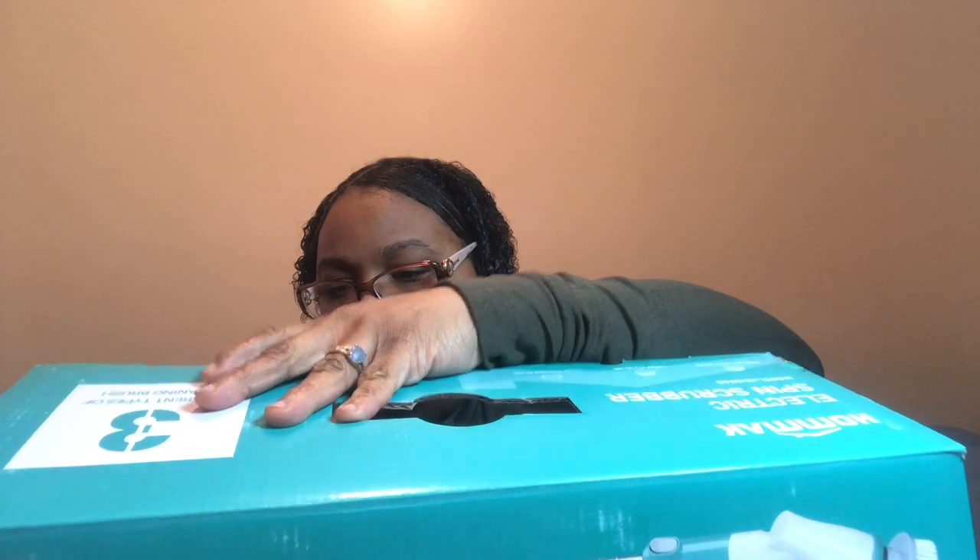They reached out to me on Facebook for this product. They had a whole list of things they wanted me to try out, and I picked this one because everybody needs stuff like this for their bathroom especially. I shouldn't have even opened it — now I don't know how to close it back.